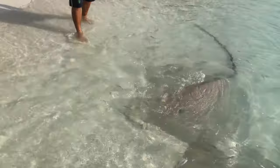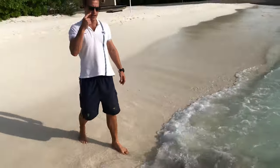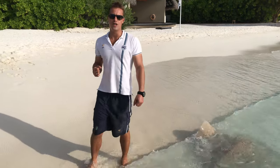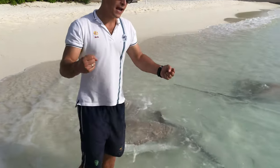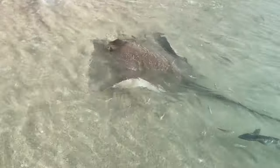Elasmobranchs are defined as cartilaginous species. That means they're made from the same material as our noses and our ears. All other fish species are called teleosts, which means true bone.